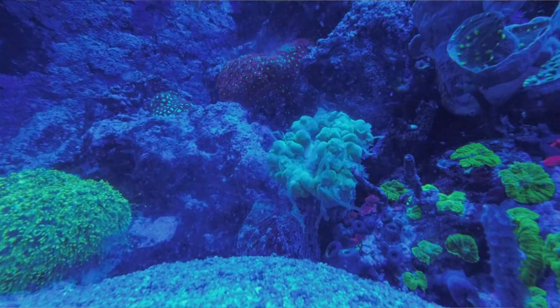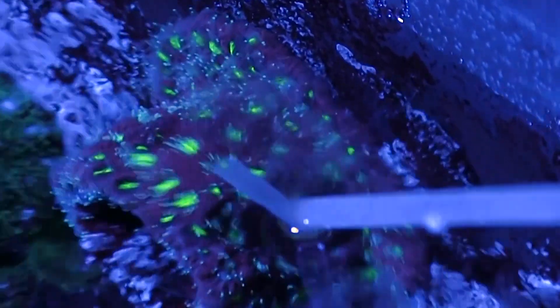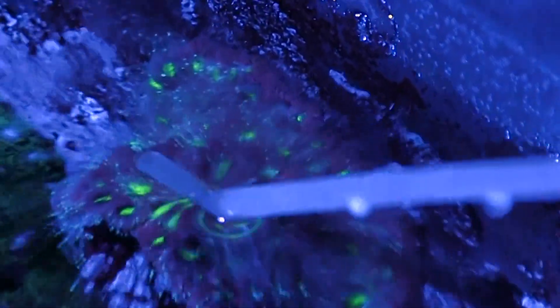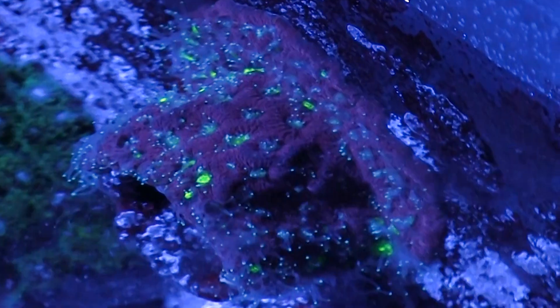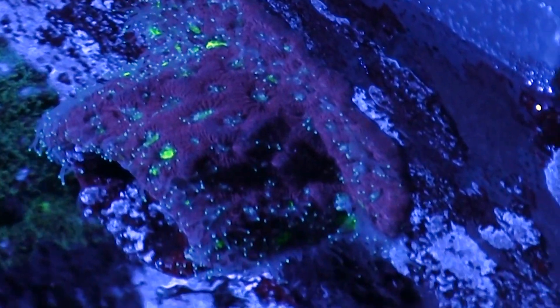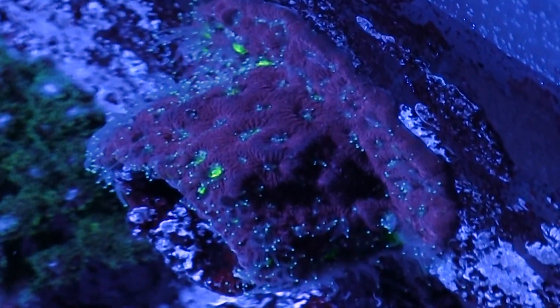First, you'll see those feeding polyps really big and opened up — they're trying to catch that food. Then as they grab the food, those stinging cells react and grab it, and they'll work it into their mouth. You'll see maybe a really bright, neon spot on a coral — that's going to be generally the mouth of the coral. The whole colony is covered in mouths. Each polyp has its own mouth and doesn't know what the next one is doing, so if one gets a piece of food and the other doesn't, it's going to react, close up, eat that food, and the other one will stay open waiting to get its own food.